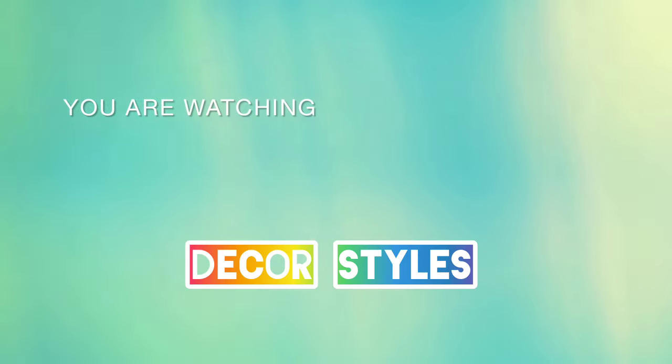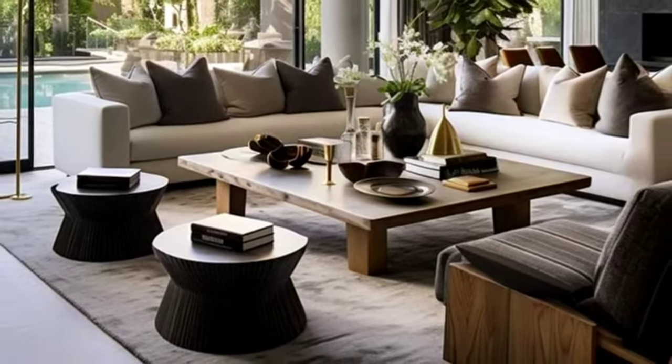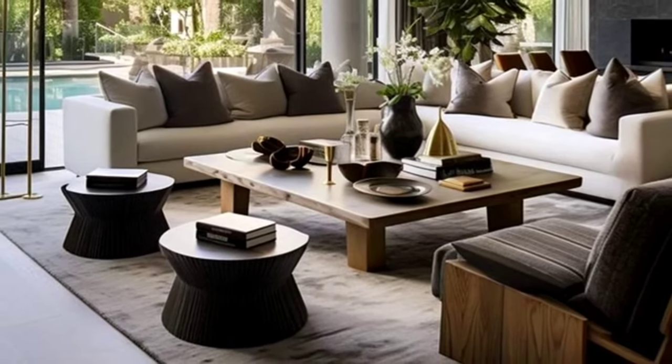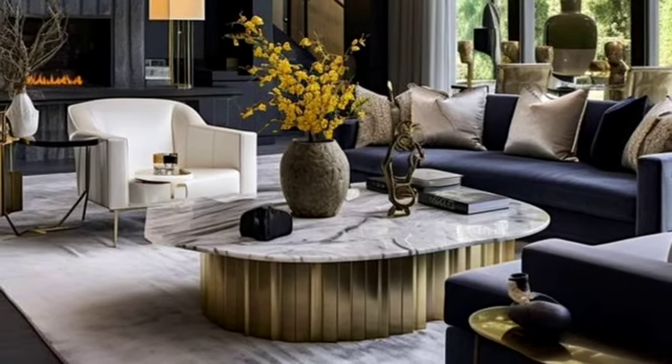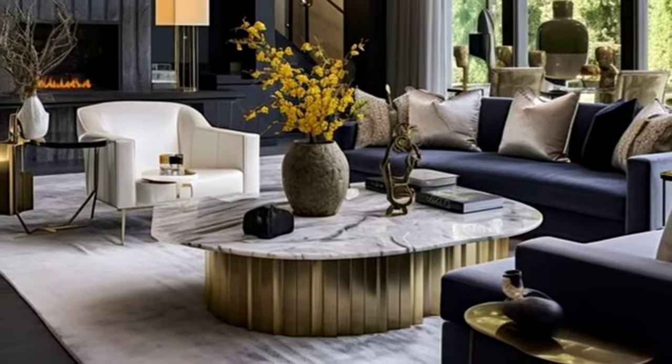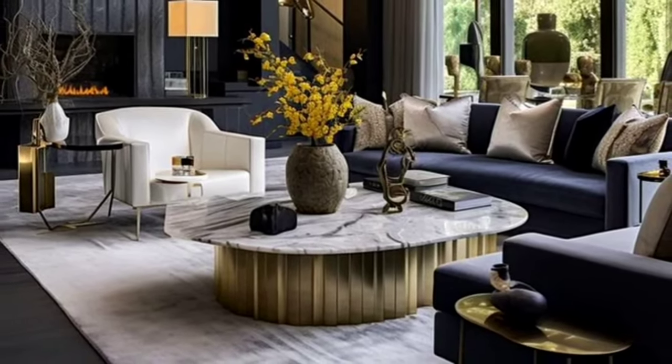Hi guys, welcome back to our channel Decor Stats. Today we are discussing how to decorate like a pro, and I will tell you about 10 interior design styles every aspiring decorator should know.